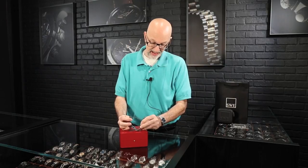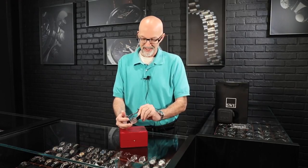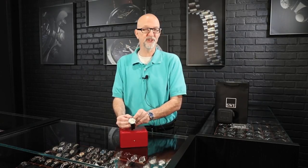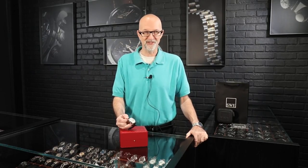It has the exhibition case back so you can see that phenomenal movement with the Poinçon de Genève engraving. This watch is a bargain from SwissWatchExpo. It was launched in 2014 at the Watches and Wonders show, and as of right now in 2021 it's showing not available on the Cartier website, so I think they might have discontinued it quietly — but it's still available here from SwissWatchExpo.